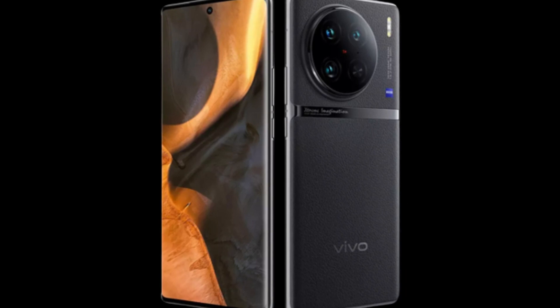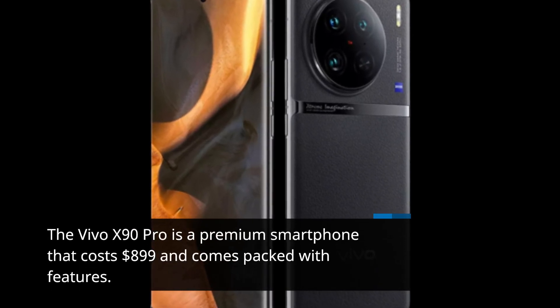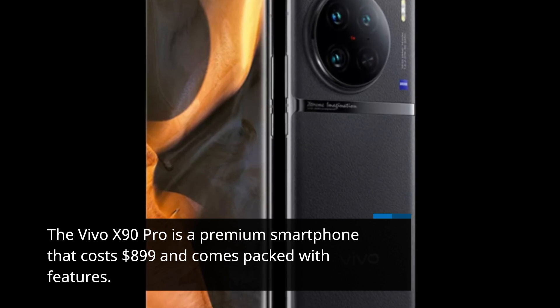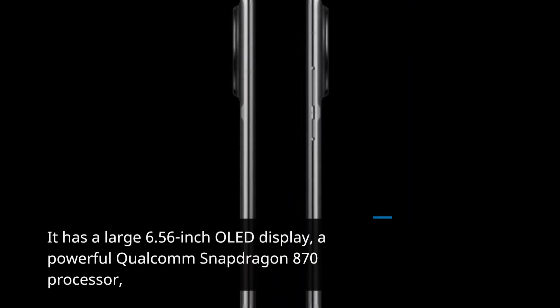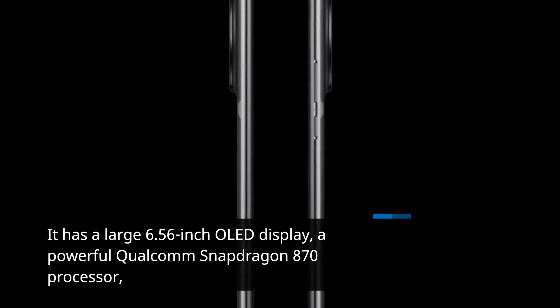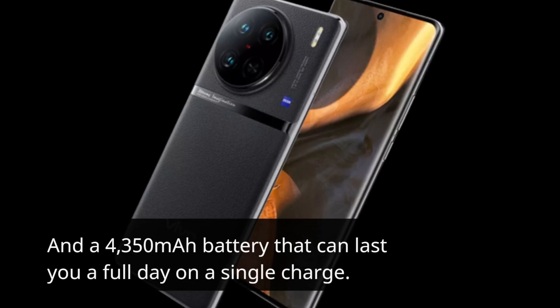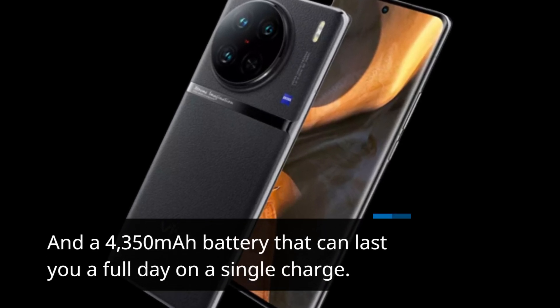The Vivo X90 Pro is a premium smartphone that costs $899 and comes packed with features. It has a large 6.56-inch OLED display, a powerful Qualcomm Snapdragon 870 processor, and a 4,350 mAh battery that can last you a full day on a single charge.